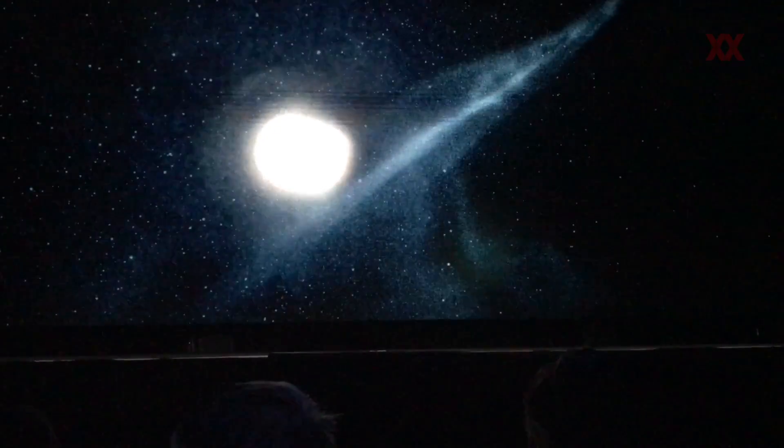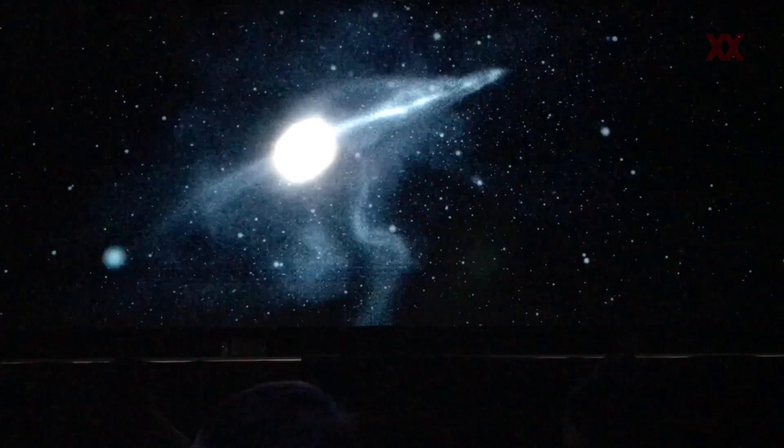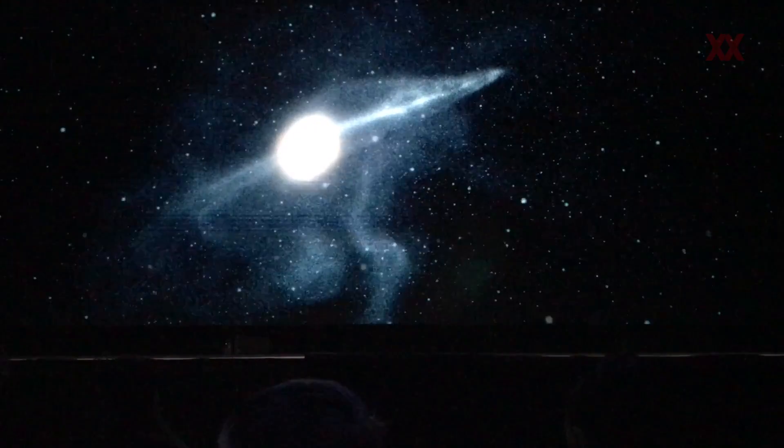At about 5.3 billion years — you can see the timer in the corner there — the merge is finally happening. This is the moment when all the stars get thrown away and we get left with one single giant galaxy, with a whole pile of stars, probably including our sun unfortunately, just flung out into the universe.